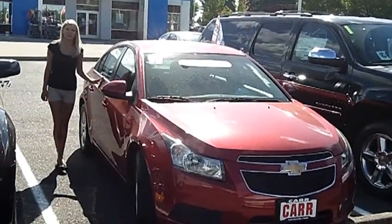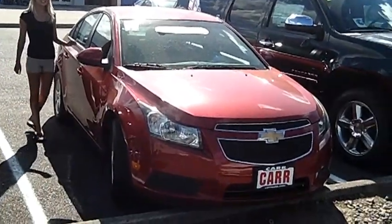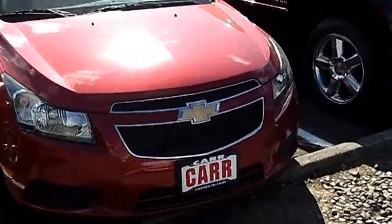Hi, this is Lacey. I'm here at CarChevy World in Beaverton. Thanks for clicking on that link. This is your virtual tour of the 2011 Chevrolet Cruze.